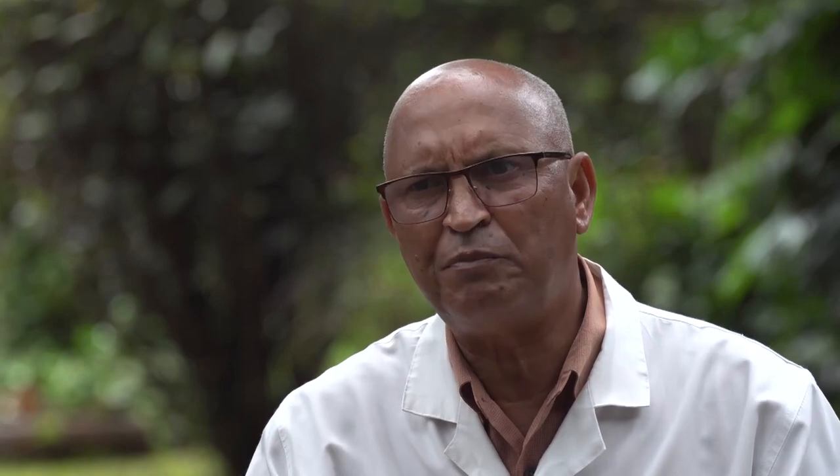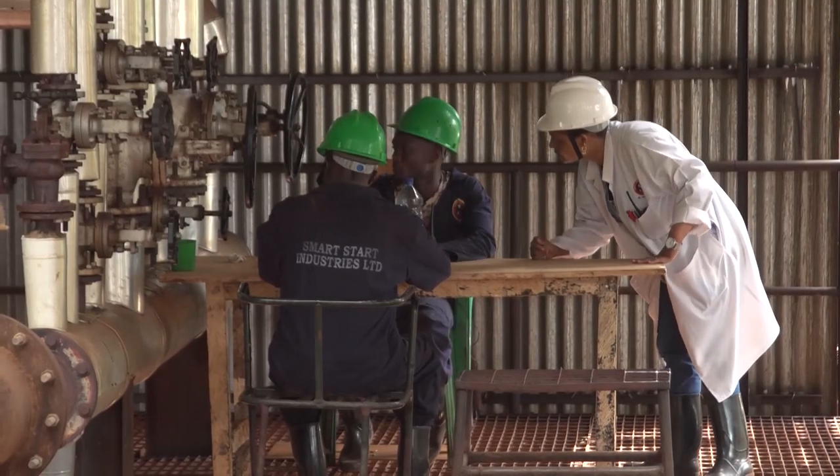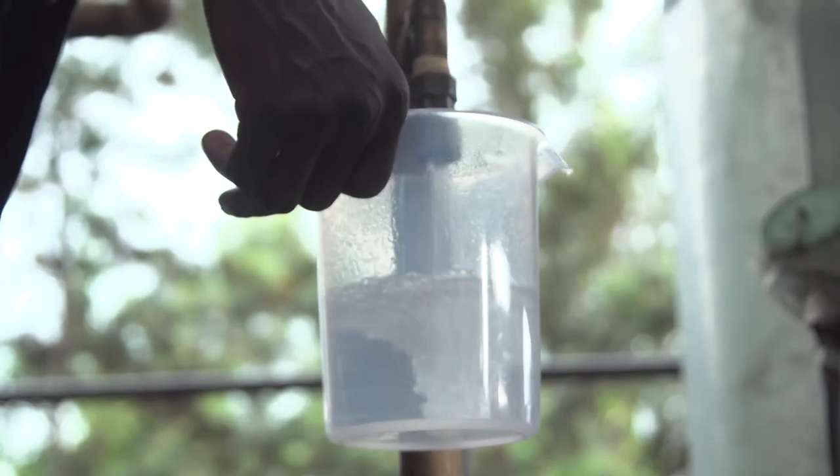The manager is a trained chemist, assisted by an assistant manager who is in charge mainly of the boiler and partly the fermentation. Below them, we have other support staff like the storekeeper, security, fermenters, distillers, and so on.